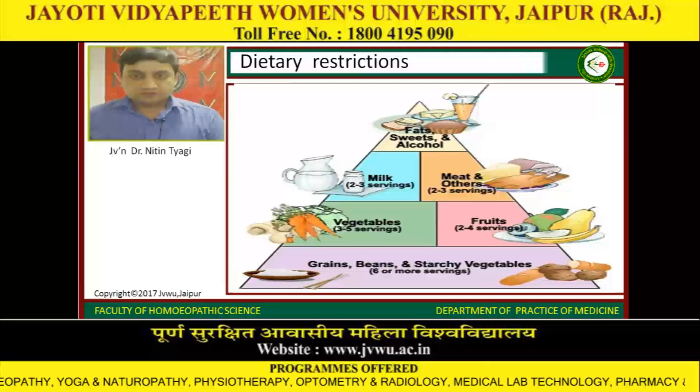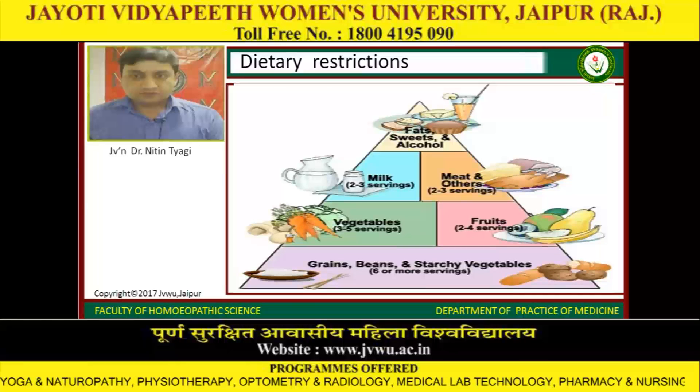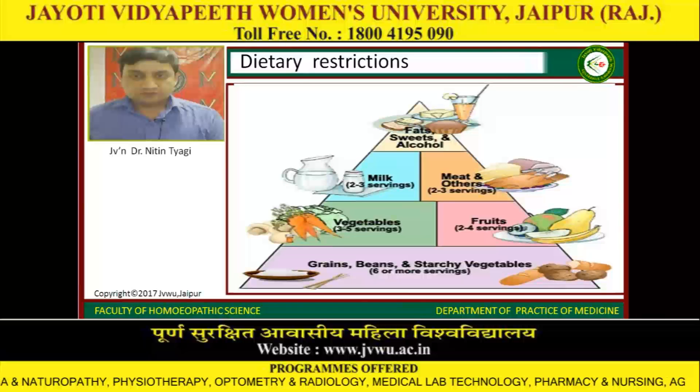Dietary restrictions include fats, sweets, and alcohol. Milk and meat should be moderated. Vegetables and fruits should be included in the diet, along with grains, beans, and starchy vegetables.